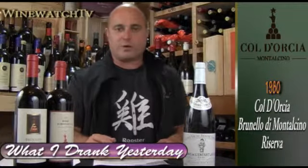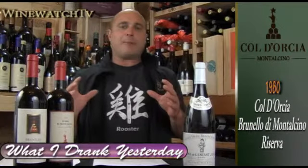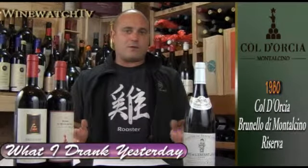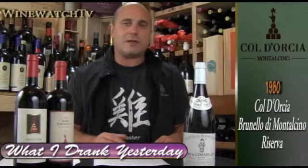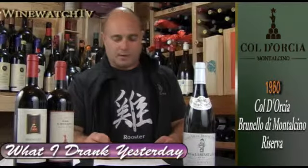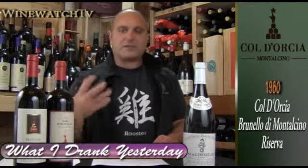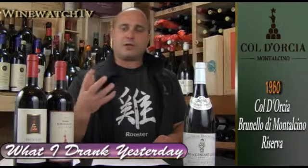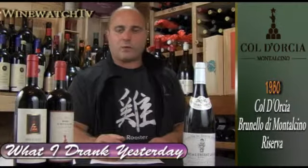Last up was the 1980 vintage Col d'Orcia Brunello Riserva. They release older vintage wines and currently have a box set with the 1979, 1977, and 1980. The 1980 is not a great vintage in Brunello, and neither are the 1977 or 1979 — but we had the 1977 Beyond Asante at our vintage Brunello tasting a few months ago and it was still drinking very nicely, as was this 1980. This wine has lovely mature fruit, wonderful earthiness from Brunello, a little tar, dried rose petal, and is really aged to perfection. A wonderful little wine.